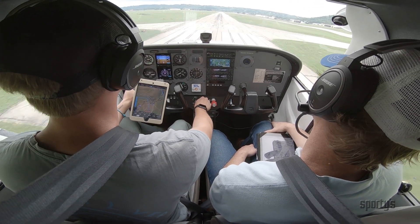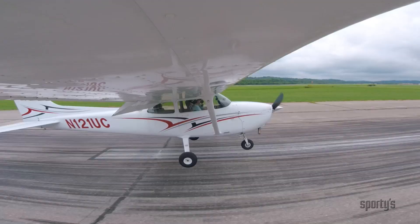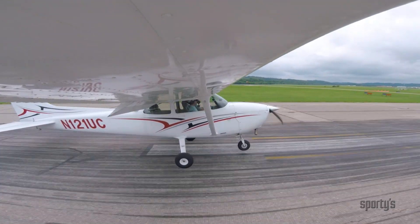Sporty's Learn to Fly course will save you time, money, and frustration during your training. And most importantly, make you a better pilot.